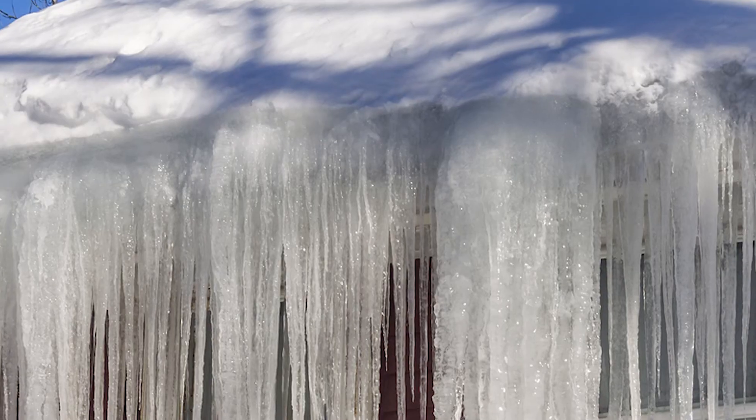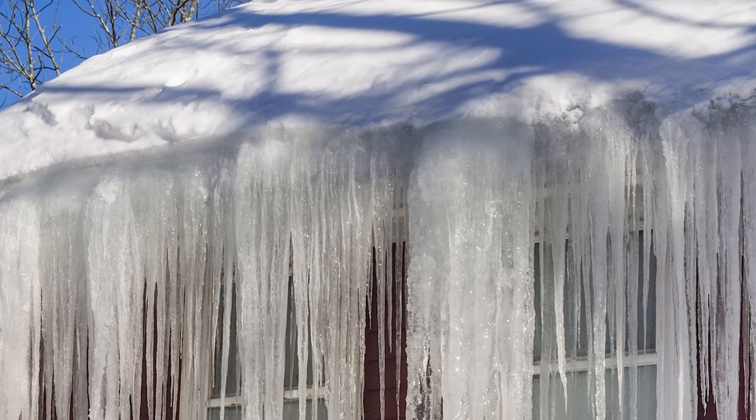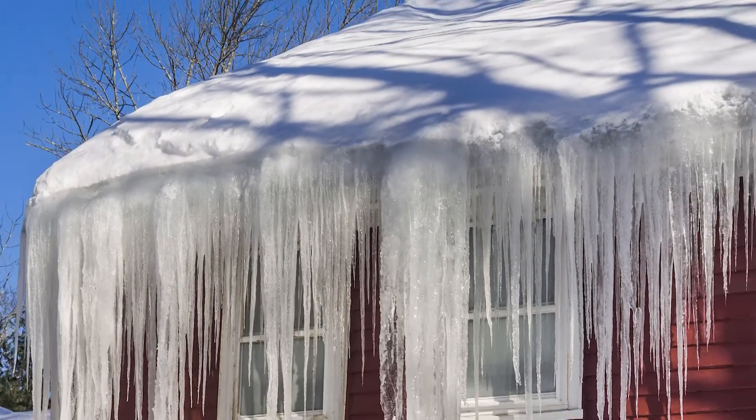When warm air is trapped in the attic, it heats up the top of your roof and starts to melt the snow. The water then runs down the roof and refreezes when it hits your overhang or soffit because it's cold. This process keeps happening and in no time you can have a wall of ice at the edge of your roof.